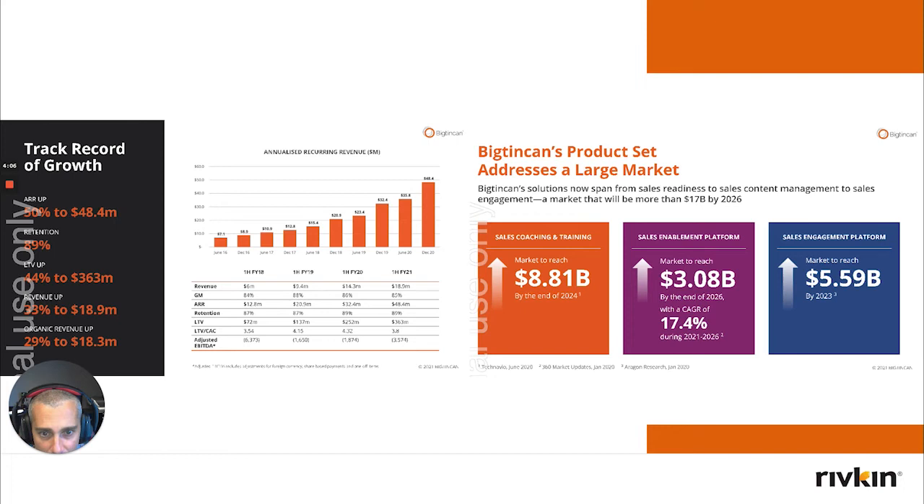You can see that their margins over time are getting better. Gross margins of around 85% are just incredibly high. The total addressable market that Big Tin Can has exposure to is obviously growing quickly and is likely to continue growing to $17 billion by 2026 according to the company, which is certainly a very strong growth rate. If they have the ability to expand their market share, their growth rate will be even better than that.